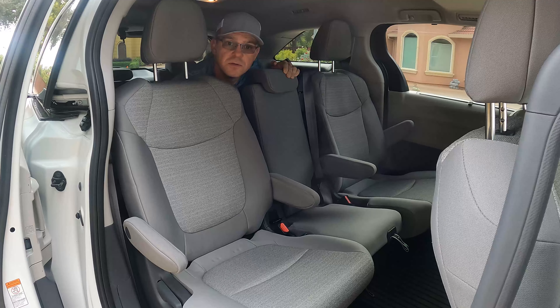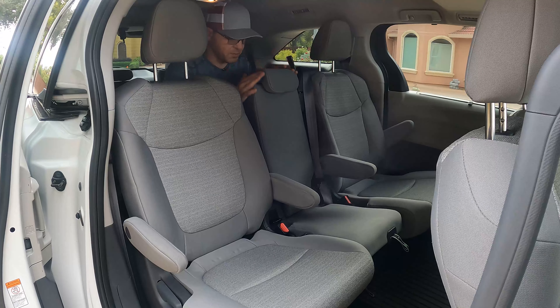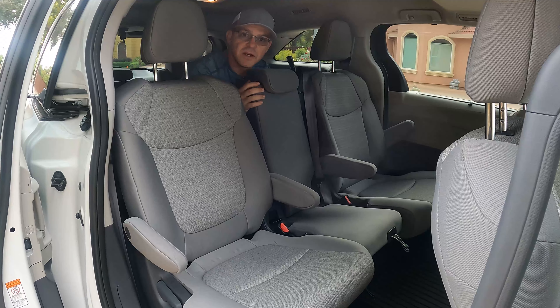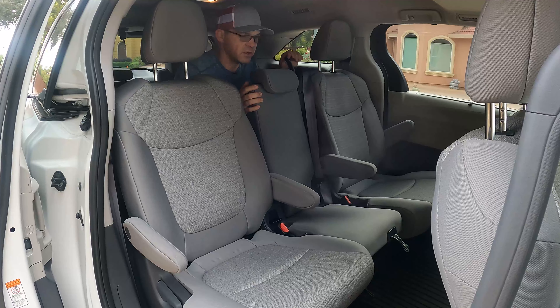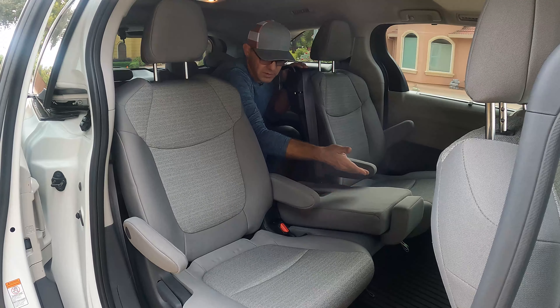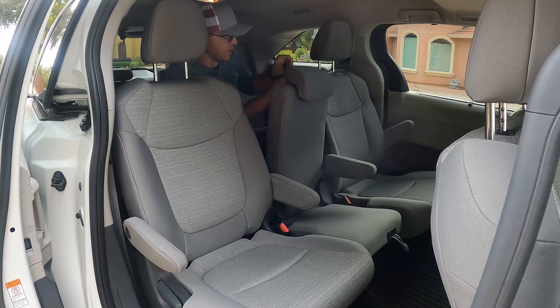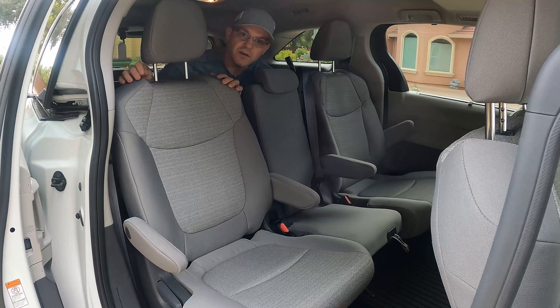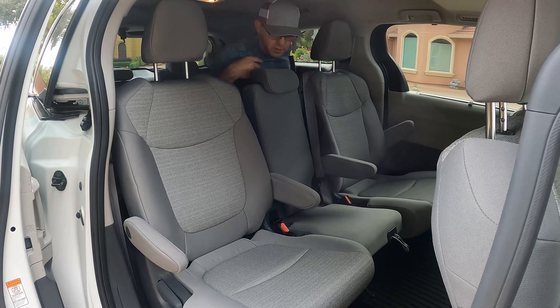I believe there is a safety issue in the sense that you cannot get out of this back seat very easily if you have all three seats in the middle. You actually have to drop the seat down — there is no other way to exit. You don't have control on the seat here or here to push it forward. If nobody's in the front it might work, but there are only two ways out: pull this and drop the seat down, or exit through the front — but you're basically trapped in here.